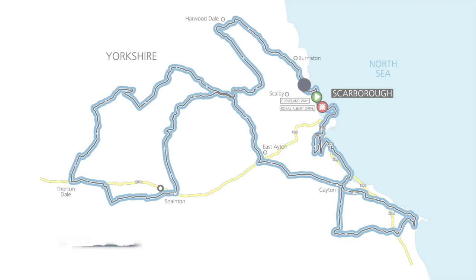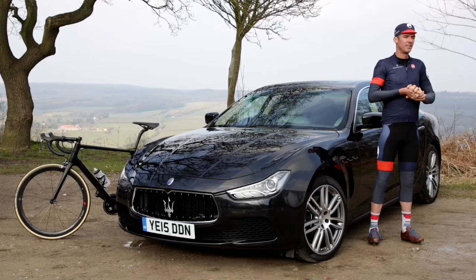Hi, I'm David Miller. I'm standing atop the Côte de Harwood Dale, the King of the Mountains in the Maserati Tour de Yorkshire ride.